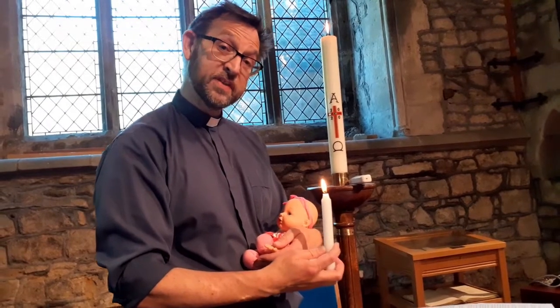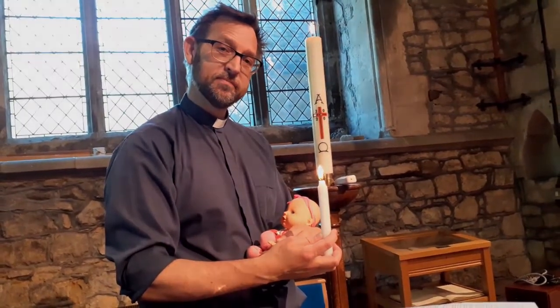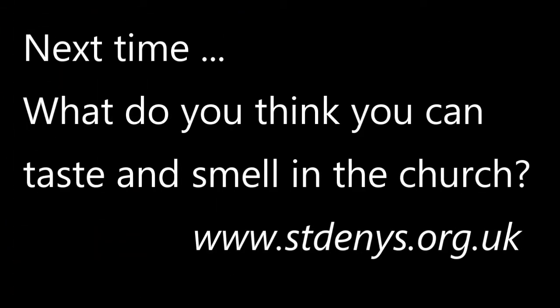Maybe after watching this video you might like to light a candle in a safe way and say a prayer to God. I'll see you next time.